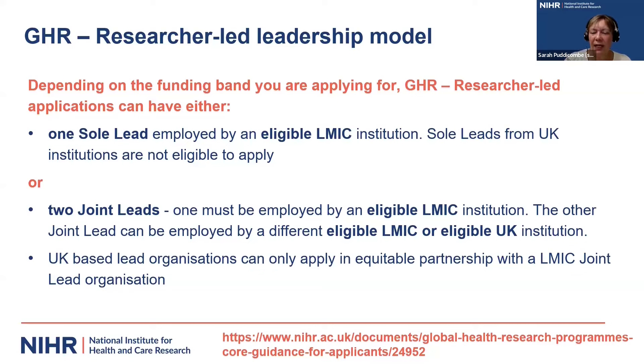I'm going to start with our researcher-led leadership model. As Cara explained, we have three funding bands. If you're applying in band three, you are eligible to apply as a sole lead if you're employed in an eligible LMIC institution. However, we do not accept sole leads from UK institutions. Across all bands from band one to band three, we do encourage applying as joint leads. We expect that one of you must be employed by an eligible LMIC institution, and then you have the choice as to whether the other joint lead is from a different eligible LMIC institution or an eligible UK institution. UK applicants can only apply in equitable partnerships with an LMIC joint lead organization.